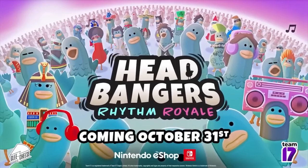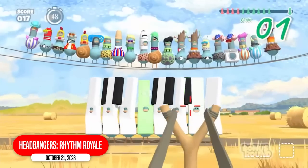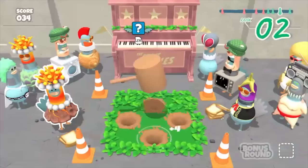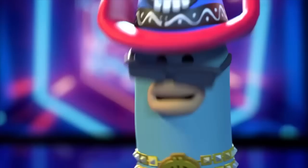Headbangers: Rhythm Royale is the most random game I've seen lately — you play as a pigeon against 29 other players in a rhythm-based game that reminds me of Fall Guys. You compete in multiplayer games to be, I'm assuming, the last pigeon standing. Or I guess, the last pigeon dancing.